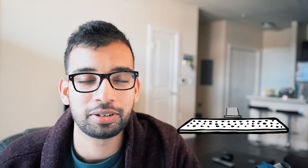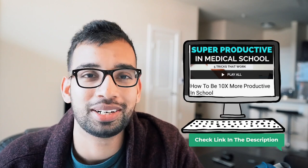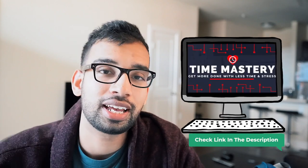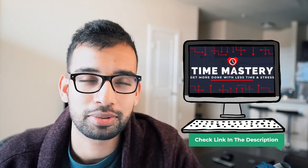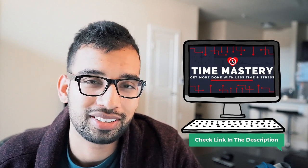Those are some of my favorite productivity tips backed by science to help you become more focused and get more done in less time. If you want more productivity tips, I'll link a playlist of all the different videos on the channel. And if you want even more help becoming a productivity machine, consider checking out Time Mastery — a course dedicated specifically to help students become more productive in a short amount of time.